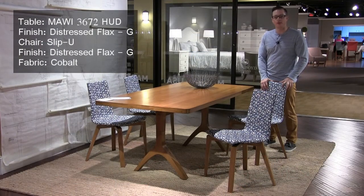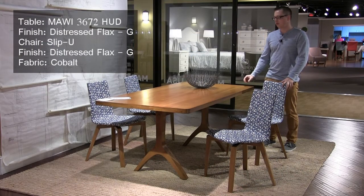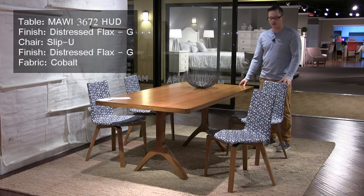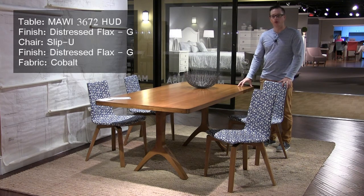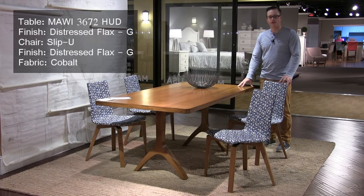This is our Hudson dining table in the Oracle collection. We're showing it in a Distressed Flax finish, alongside our Slip-You dining chair in a fabric called Cobalt. Also new to the Oracle collection this market is the availability of extension sizes in tables.